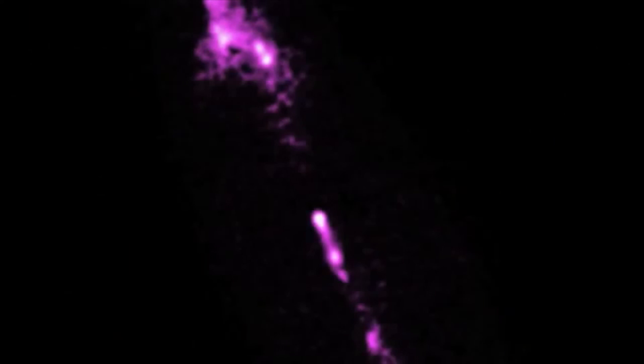Two similar jets can be seen in pink, shooting to the north and south of the galaxy.